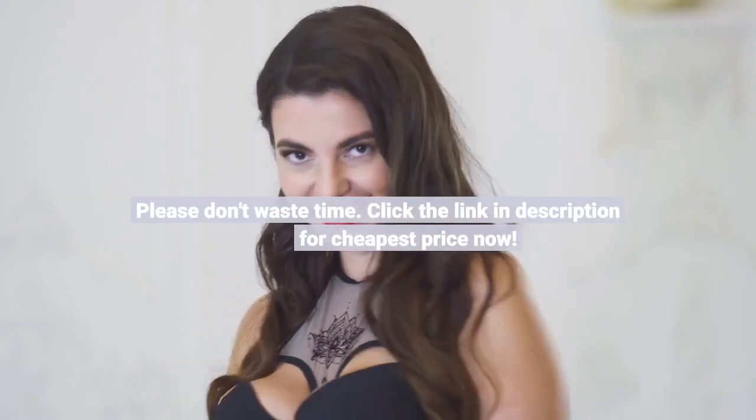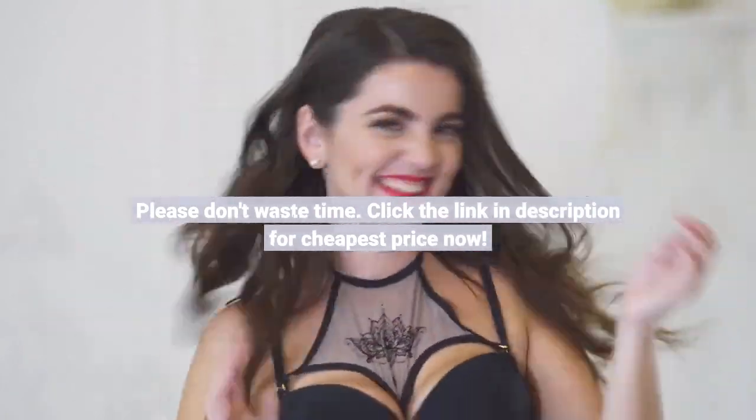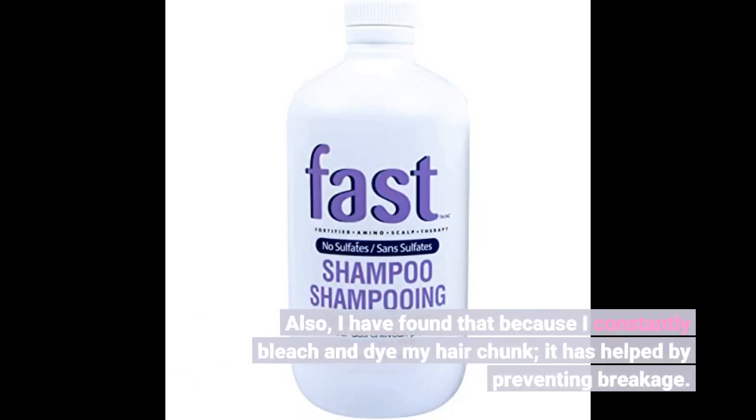I am really happy and will continue to use this product. I have found that because I constantly bleach and dye my hair, it has helped by preventing breakage.